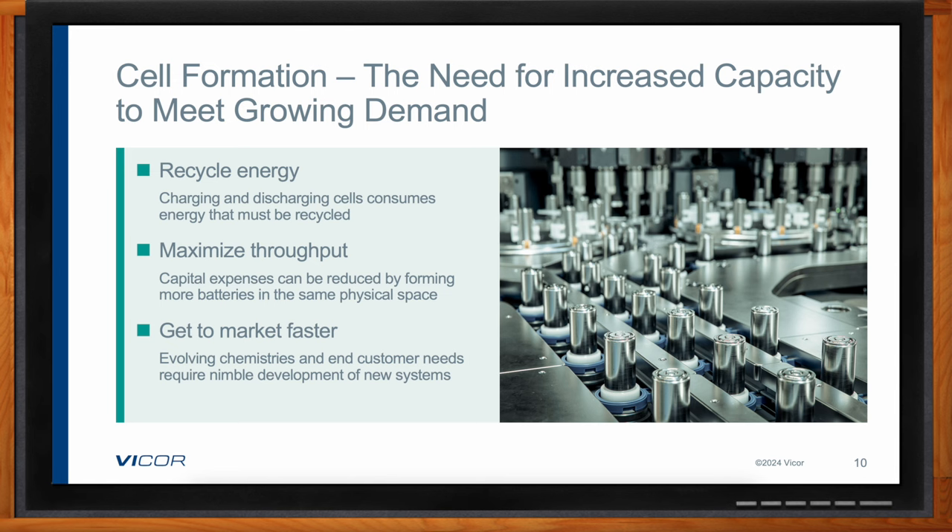To improve the situation, battery manufacturers are looking for ways to recycle the energy used in the formation process — discharging back onto the grid or onto a storage cell rather than dumping that charge. They're also looking to improve throughput. The formation process is dictated by battery chemistry, so they can't speed it up for a given chemistry, but they can execute the process on as many battery cells as possible at the same time in the same physical space. They also need to be nimble to respond to changing battery chemistry, requiring a power delivery solution that can be quickly modified to meet different voltage or current requirements.